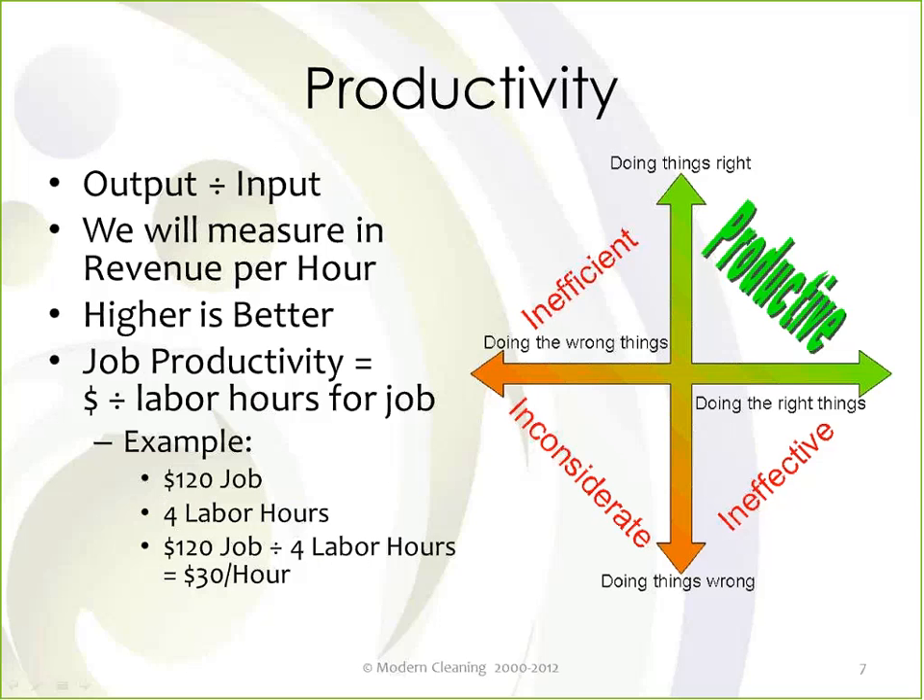That's an example of productivity, and our objective would be to reduce the labor hours. When you're dividing $120 by something less than four, that number gets bigger — and when we're doing that, we're making more money.